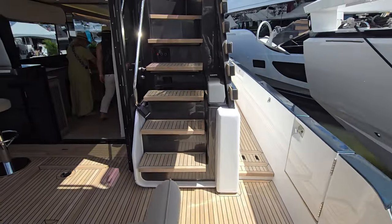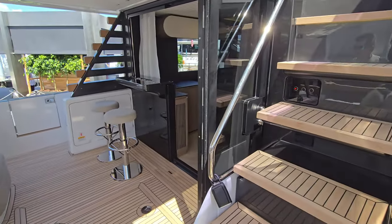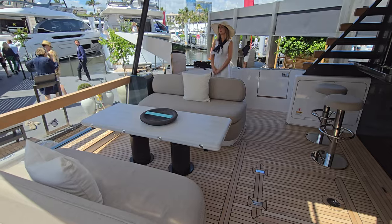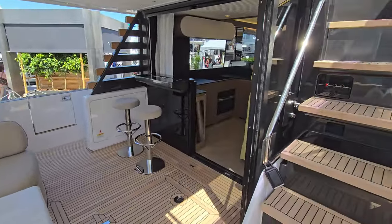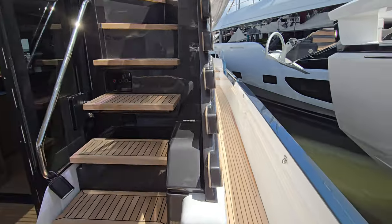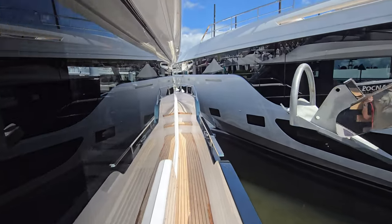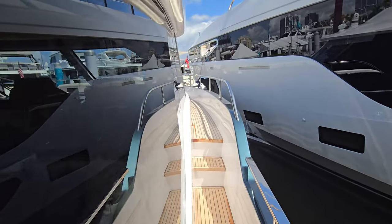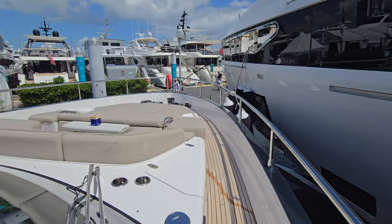Heading into the Azimut Magellano, you can see this amazing seating area aft with opposing couches — absolutely gorgeous. Love this area because it's undercover so you can really enjoy sitting out listening to the waves with protection from the sun under the hard top, and then head forward if you want to get more exposed on the bow. Heading up the starboard side you can see the forward seating area, really large.